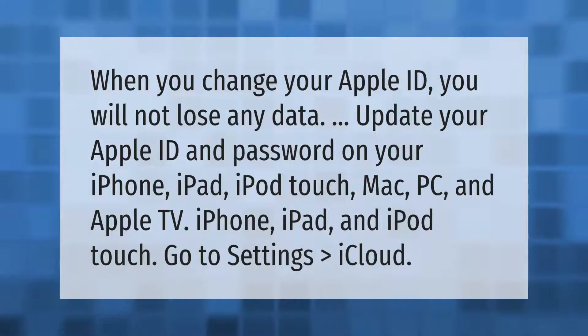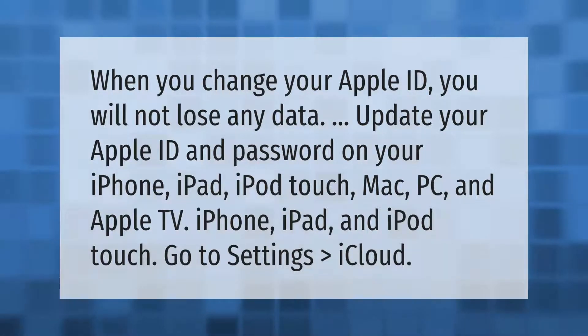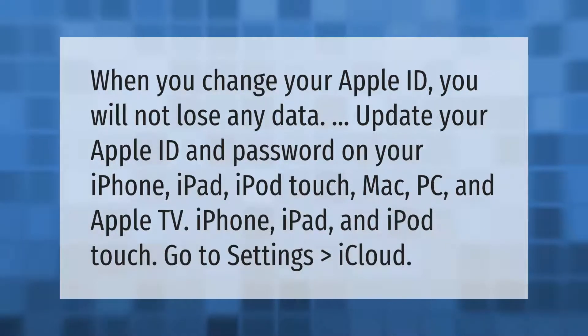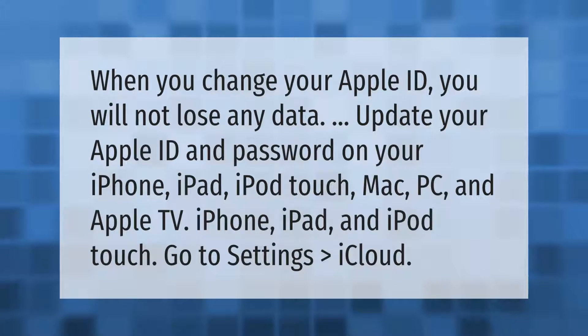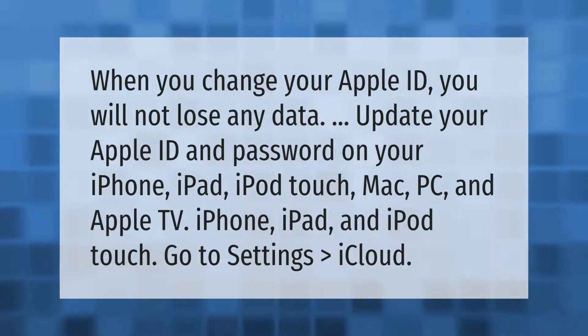When you change your Apple ID, you will not lose any data. Update your Apple ID and password on your iPhone, iPad, iPod touch, Mac, PC, and Apple TV. On iPhone, iPad, and iPod touch, go to Settings, then iCloud.